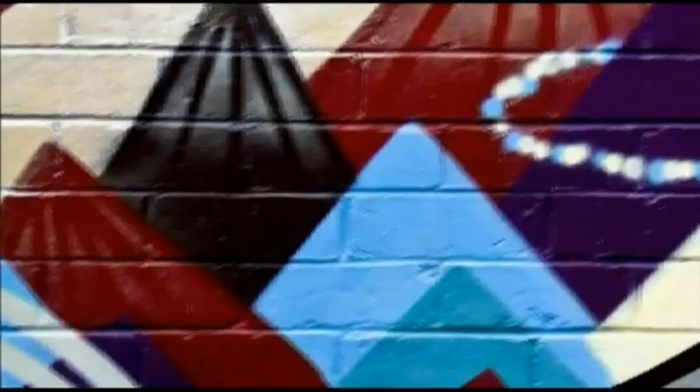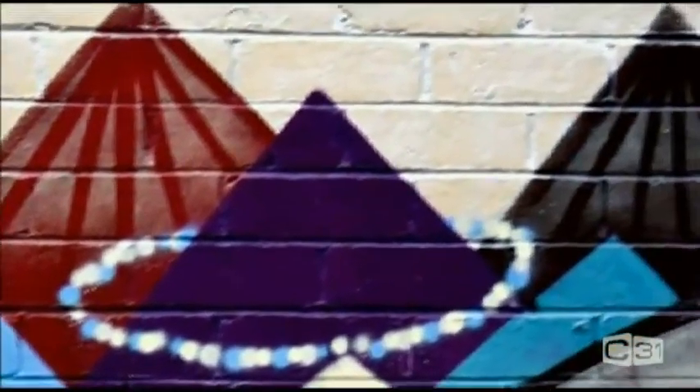Don't be afraid to whip out your camera and sign up for a street art tour of Melbourne, of which there are plenty that run daily. We'll see you next time. Bye.